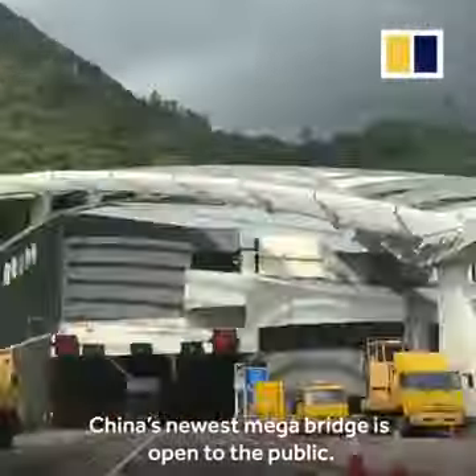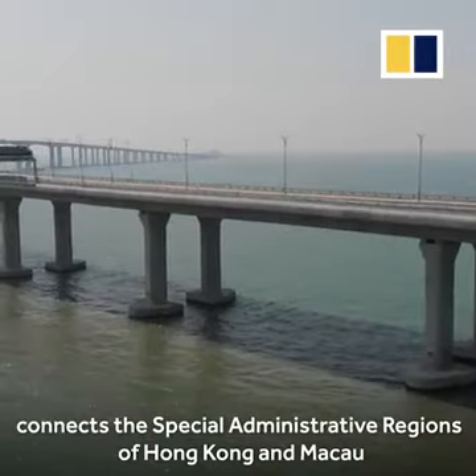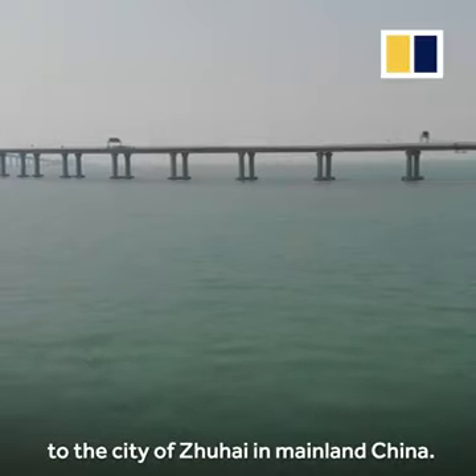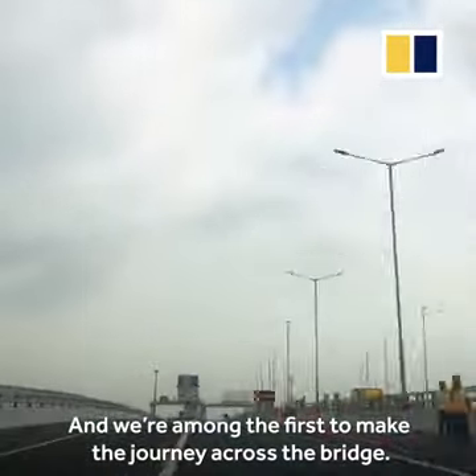China's newest mega bridge is open to the public. The 55-kilometre sea crossing connects the special administrative regions of Hong Kong and Macau to the city of Zhuhai in mainland China, and we are among the first to make the journey across the bridge.